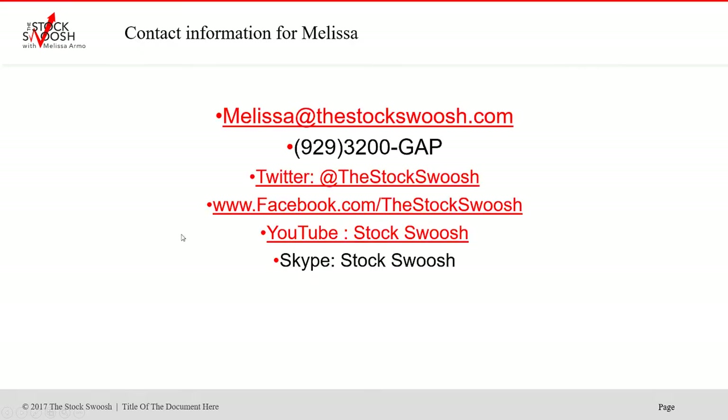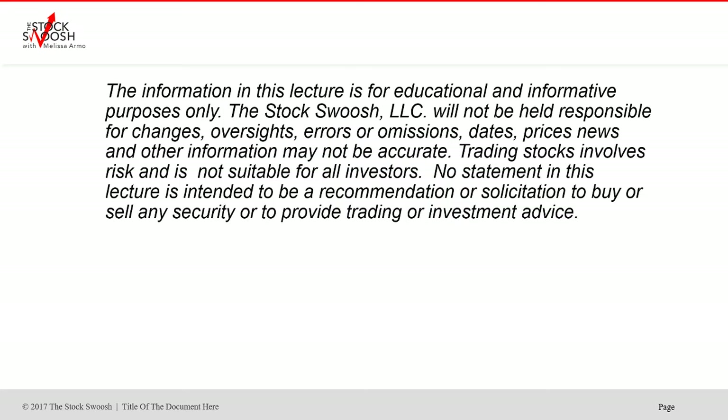If you have any questions, you can email me at melissa@thestockswoosh.com. You can call me at 929-3200-GAP. You can follow me on Twitter, Facebook, YouTube, or Skype.